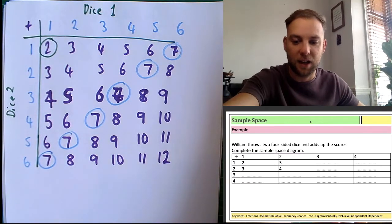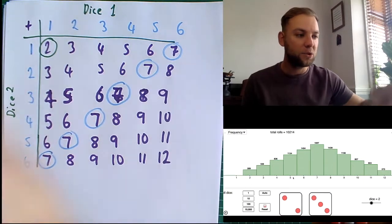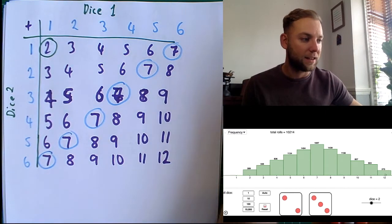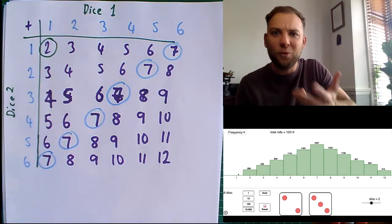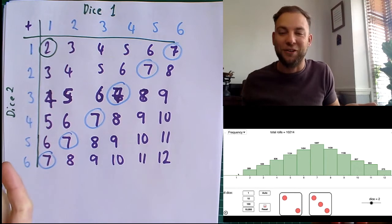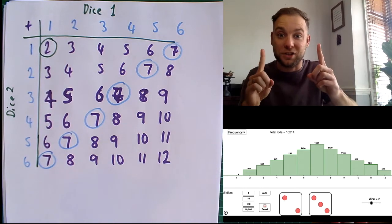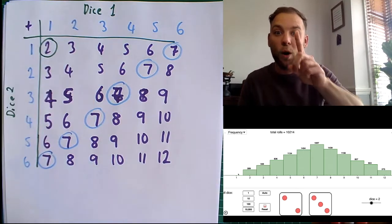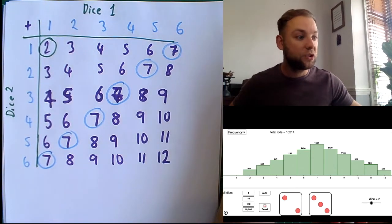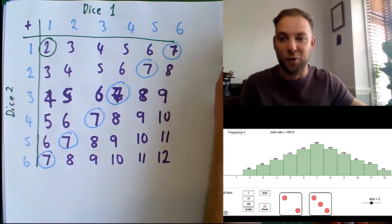If I go back to my horse race and look at this, it makes sense — the most likely number that came up was seven, and the lowest numbers were two and twelve. And actually, one doesn't come up at all. Why? Because you can't get one with two dice. If you roll two dice, the minimum is one plus one, which is two. You can get two with only one combination, whereas seven has many combinations, so seven comes up far more often.